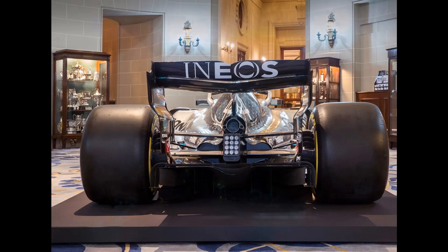Next up is the rear of the car. On the rear wing you can see the giant Ineos logo on the back, showing they've got a lot more freedom to work with the car itself, which is absolutely brilliant to see.